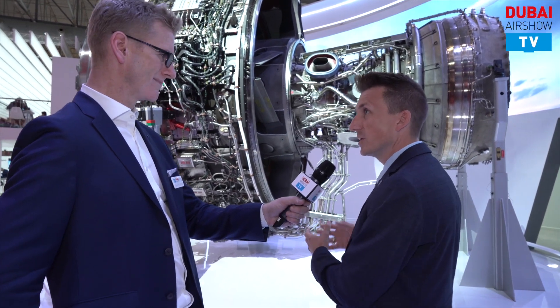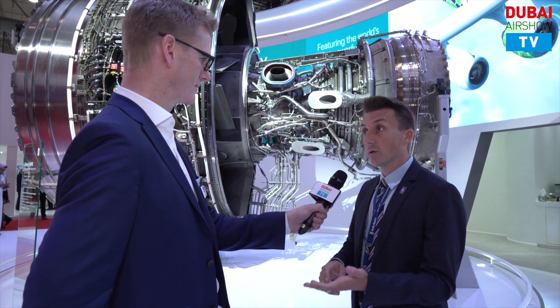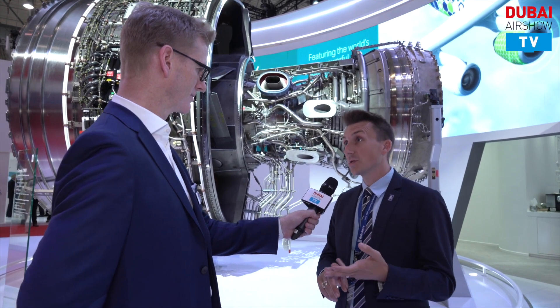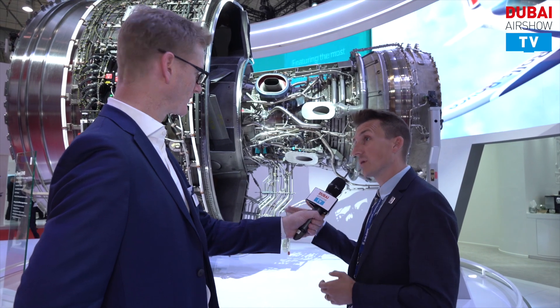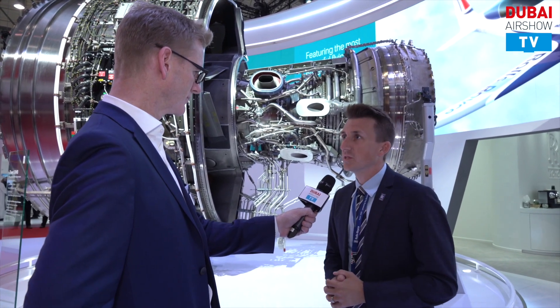It's important to note that it's only one of a larger family of engines. The Trent family spans all the way back to the Trent 700 powering the A330 Classic, going to the Trent 500, the Trent 800, the Trent 900 which was on the A380 with Emirates, and then of course you have the Trent 1000, 7000, and the XWB in our current generation of engines.